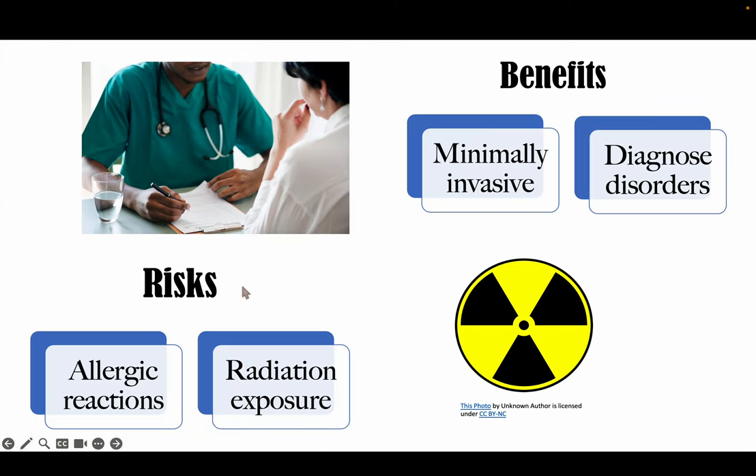There are some benefits to intravenous pyelogram. It is very beneficial to diagnose disorders because it allows doctors and radiologists to better see your urinary tract because the contrast highlights it. It is also a minimally invasive procedure because it is just injected with a tiny needle into your arm. Intravenous pyelograms don't really have many risks. Like any other x-ray imaging procedure there is an exposure to radiation to the patient, and in some rare cases people may react to the contrast and have an allergic reaction.